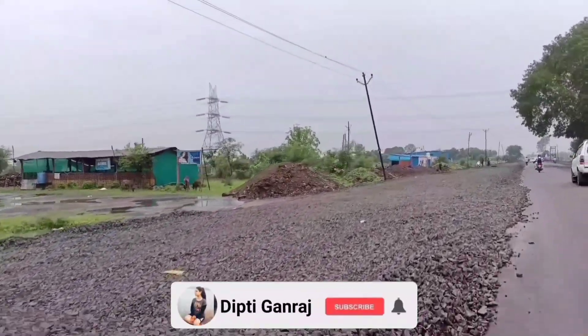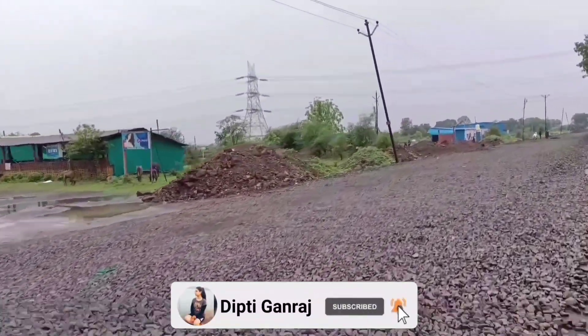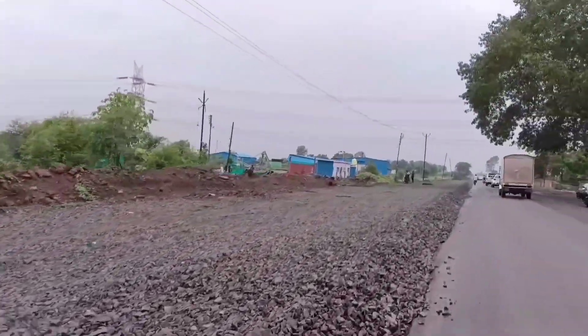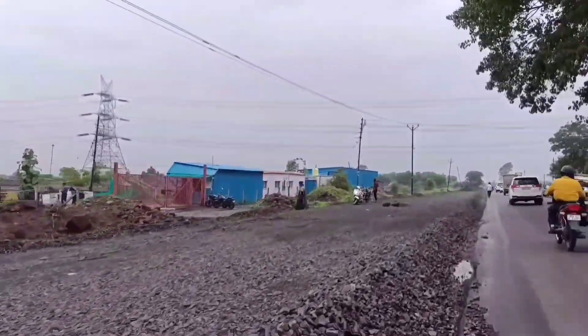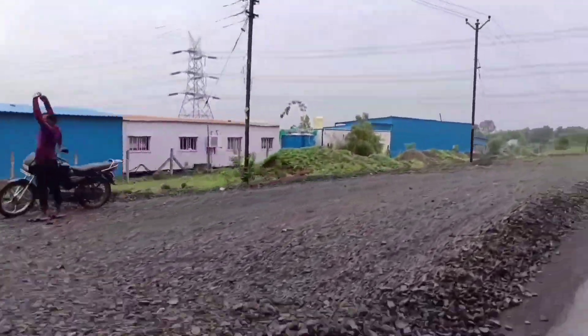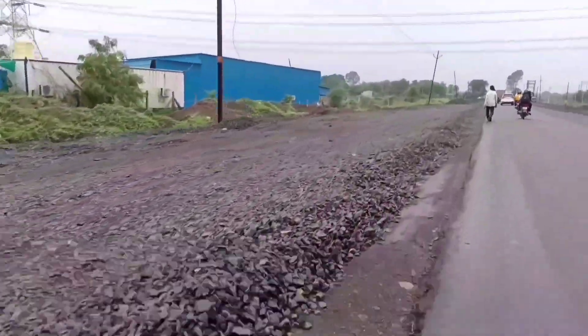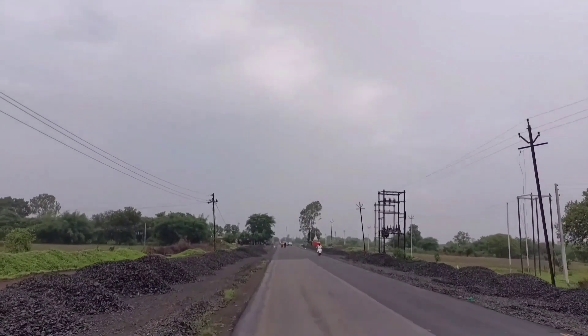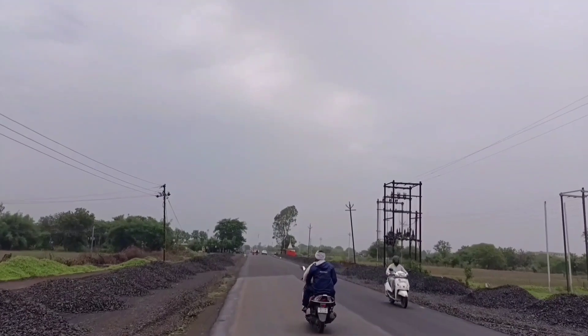Good morning friends, welcome or welcome back to my channel. I am here with Kalmishwar Road to Kartol Bypass, which is our new road route being developed. Today's video is going to cover the latest updates, so watch till the end and don't forget to subscribe to my channel.